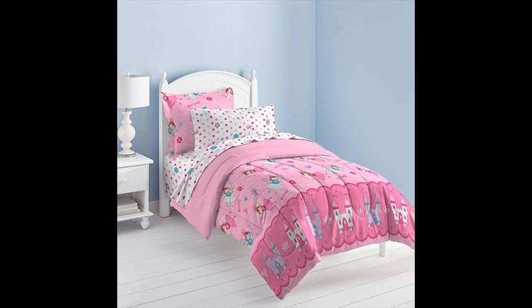Make your child's dreams come true with this magical princess girl's comforter bed set. This girl's comforter set is great for young girls who love to imagine the magical world.